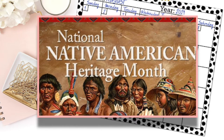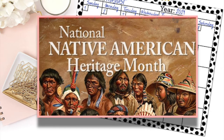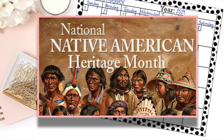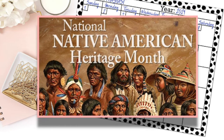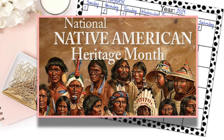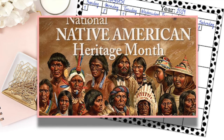Thousands of years before Christopher Columbus and his crews landed their ships in the Bahamas, the Native Americans had cultivated lives and communities there. Native American history overflows with a variety of diverse groups and prominent leaders and figures like Crazy Horse, Sitting Bull, Sacagawea, and Pocahontas. Native Americans were always known for hard work and quick instinct. Today, there are about 4.5 million Native Americans in the United States, making about 1.5% of our population.